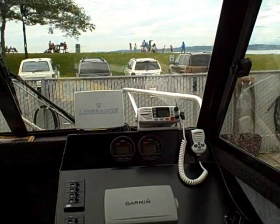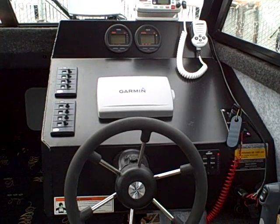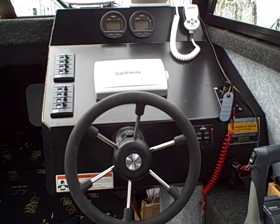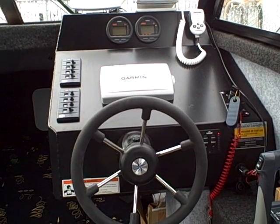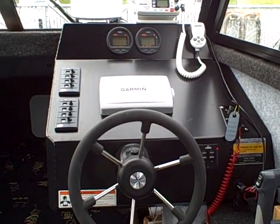You can see the helm station, the throttle controls and her GPS — two GPS — one with Garmin HD radar and the Uniden.